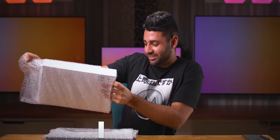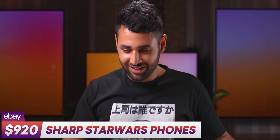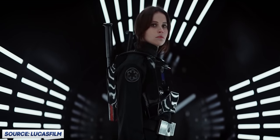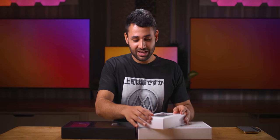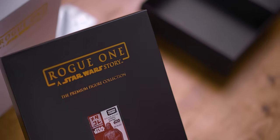It's Star Wars time. The force is not strong. I think the best way of doing this is probably just to open them at the same time — we've got what I'm assuming is the light side and the dark side. It says Rogue One — I think these came out as a promotional item for that Star Wars film. I really want to keep this in mint condition because these things barely exist. On the front it says 'a premium figure collection'.